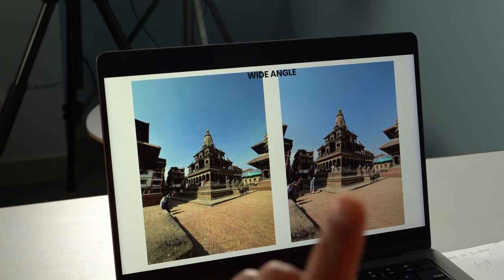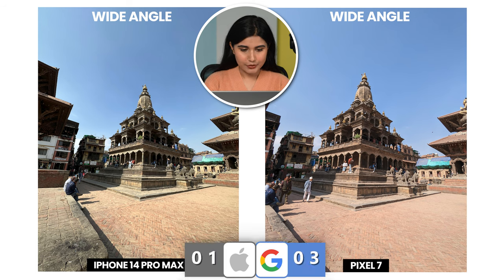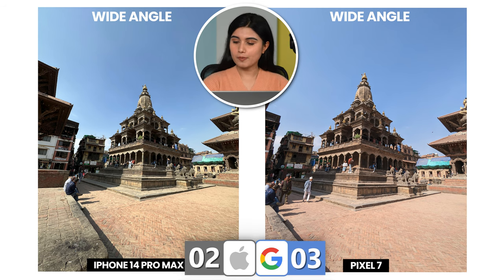Moving on, we have another wide angle shot. Here I prefer the left one because the right one is just too warm and it has this red tint, whereas the left one is also quite detailed. So I'll go for the left one, which is taken from the iPhone 14 Pro Max.